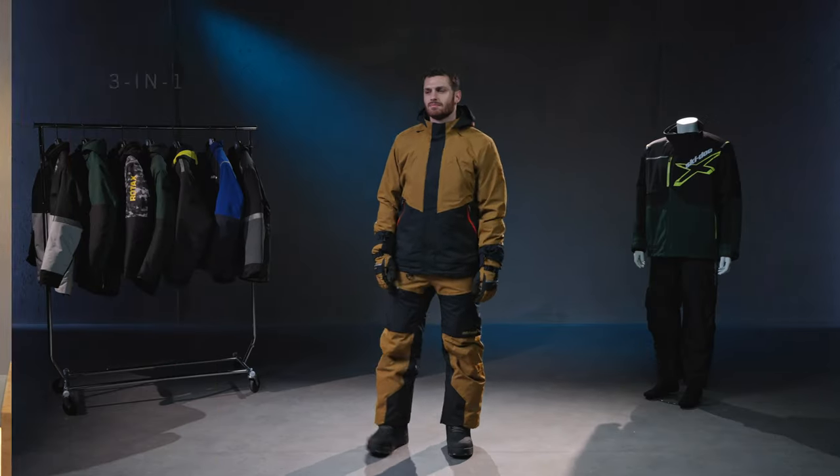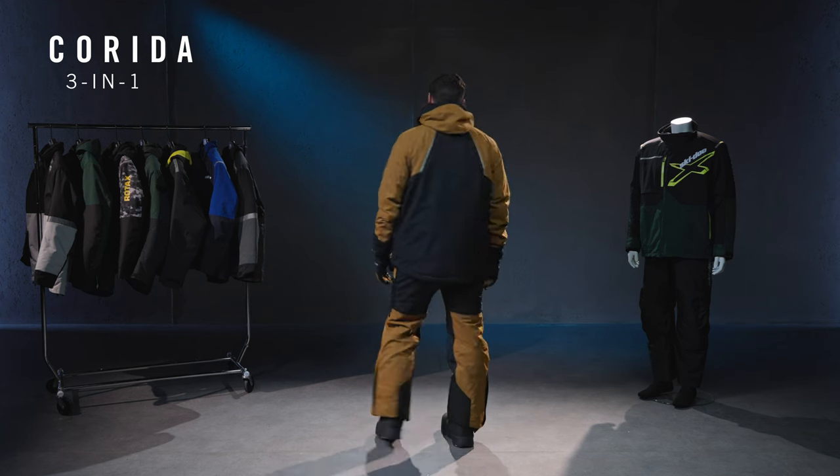Welcome back to Product Series. We'll be taking you through most of our outerwear riding options today, working our way up in terms of warmth. This means that we're getting started with the Corita 3-in-1, the perfect option for cold but not quite bone-chilling weather.